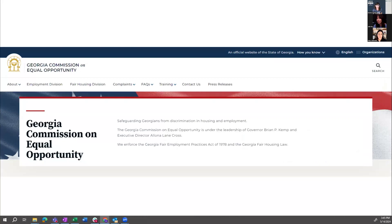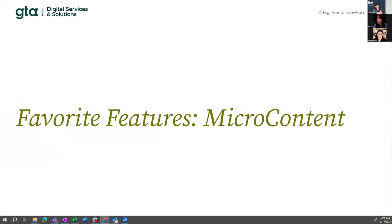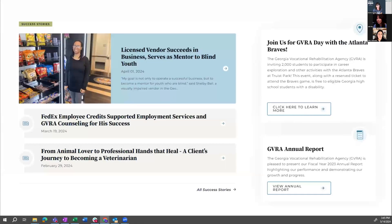Great job on those. If I didn't call out your agency, it's only because I don't have all day. A little bit down the page from the top, we have a lot of micro content being used on landing pages. This is GVRA — I really like how they've used their news teasers. If you have an image and a list of news teasers, the first one shows that image, which is really impactful. The color contrast on hover really draws your eye.